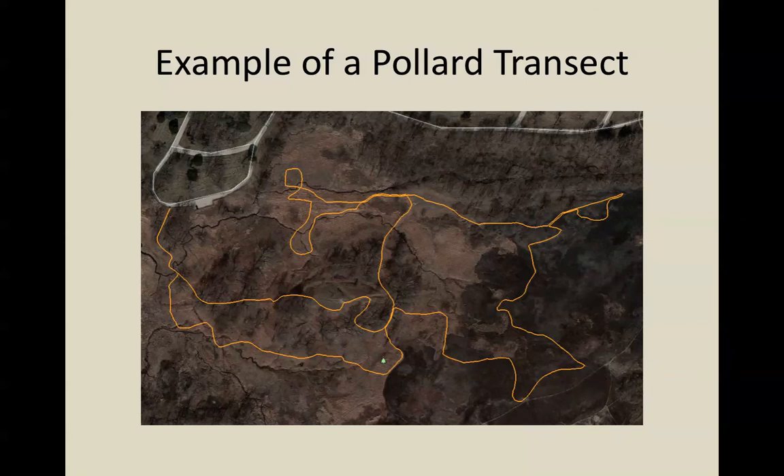Here is an example of a Pollard transect — my site, Bluff Spring Fen, where I've been collecting data since 1987. This is a Google Earth satellite image showing in yellow the route that I walk through the nature preserve while collecting butterflies. The X marks where I start my route, right near the parking lot. I walk the entire yellow line and end up at the second X, where I stop my route. I'm collecting data the whole time I'm walking, and when I reach the second X, I stop collecting data.